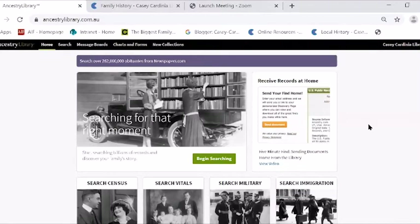This is what the Ancestry library version looks like. I have to tell you, I love Ancestry. I know it's very American and very commercial, but I just think it's such a wonderful thing. So you're going to hear a lot of gushy stuff today, but it really is a wonderful database.